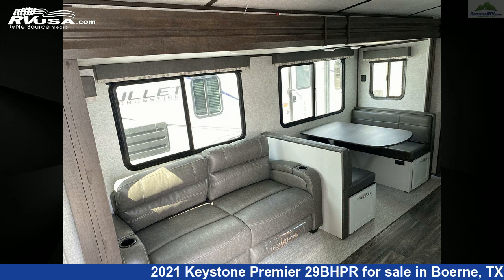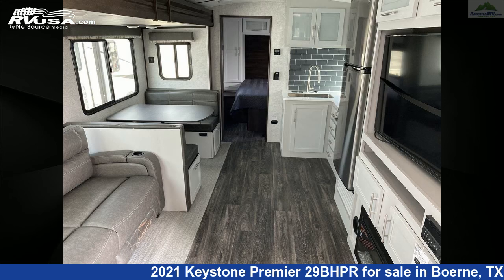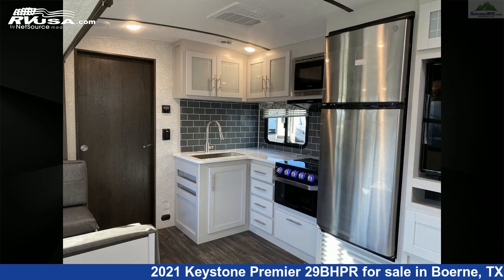The floor plan layout of this travel trailer features bunk beds, a bunkhouse, front bedroom, and rear bath. The unloaded weight of this 2021 Keystone Premier 2 9BHPR is 6,244 pounds.